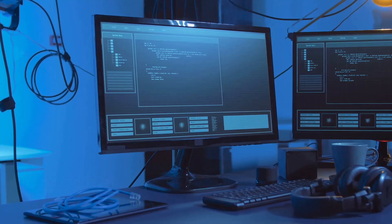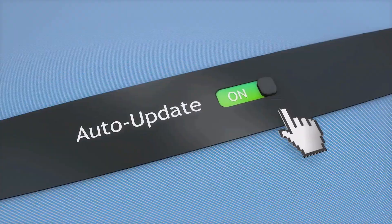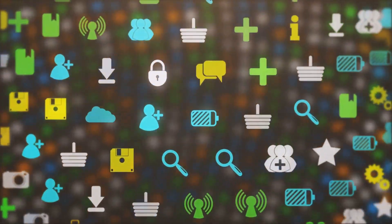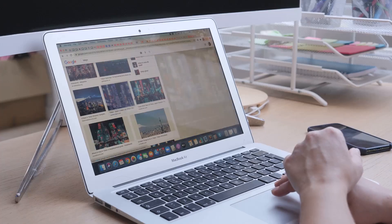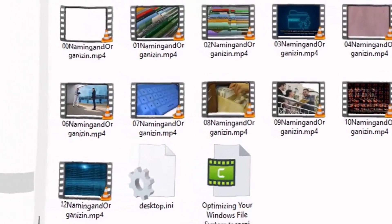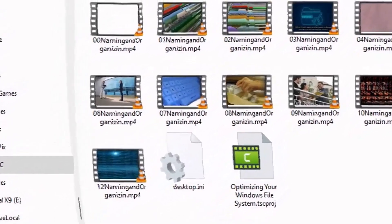Windows 11 looks different from Windows 10. The Start button is now in the center of the screen, and the icons and menus have a fresh, modern look — but don't worry, you can still find everything. Windows 11 has some great new features, including bigger text and icons, making everything easier to see, especially for tired eyes.